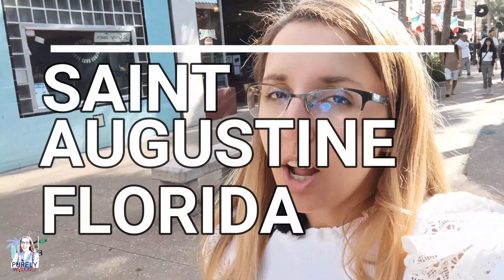Hey guys, welcome back to Daily Walking. It's me, Eldia again, and today we are going to be exploring the historic district of St. Augustine in the state of Florida.